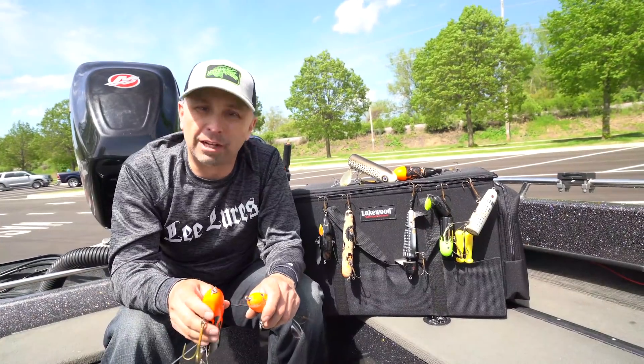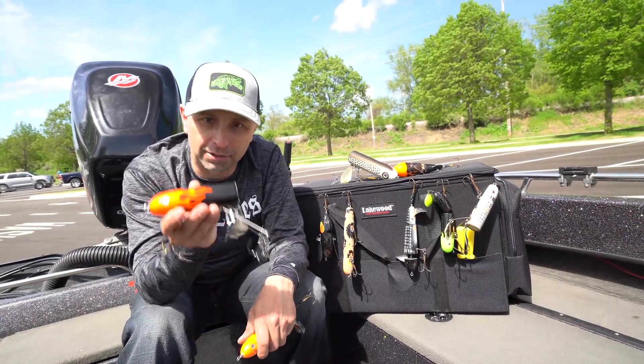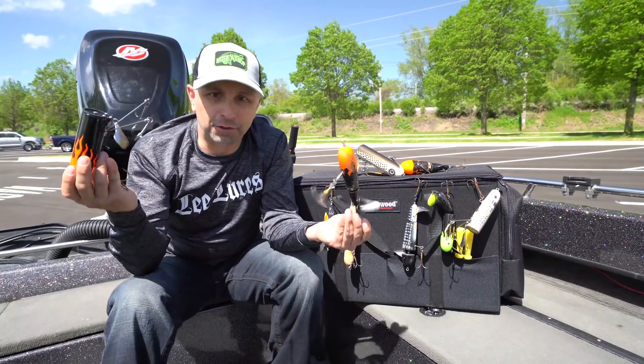Another thing to consider about topwater fishing is that there are no rules. We have caught fish on this style bait all the way down to the 40-degree mark, so there are no rules to muskie fishing.